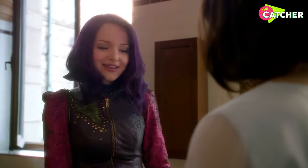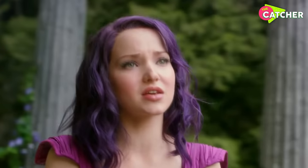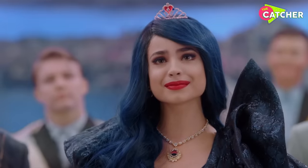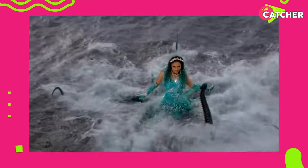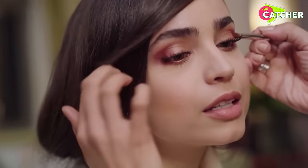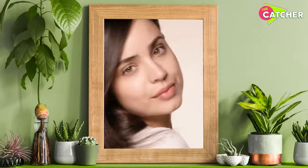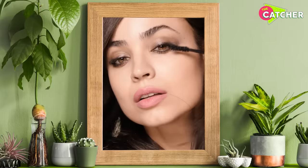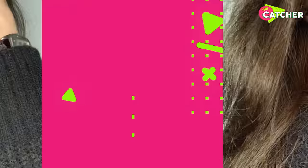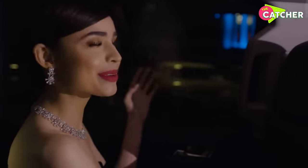Mal's look isn't super obvious, but she does emphasize her cheekbones like her mother, and she wears lavender eyeshadow. Evie sports her mother's bold red lip and smoky eyeshadow, and Uma wears Ursula's signature teal eyeshadow. Sophia has quite the beauty routine for herself, and it's no wonder her skin is as flawless as it is. Other than SPF and exfoliation, Sophia likes to go makeup-free when she's not working to give her skin a break from all the heavy makeup. She also swears by face masks.